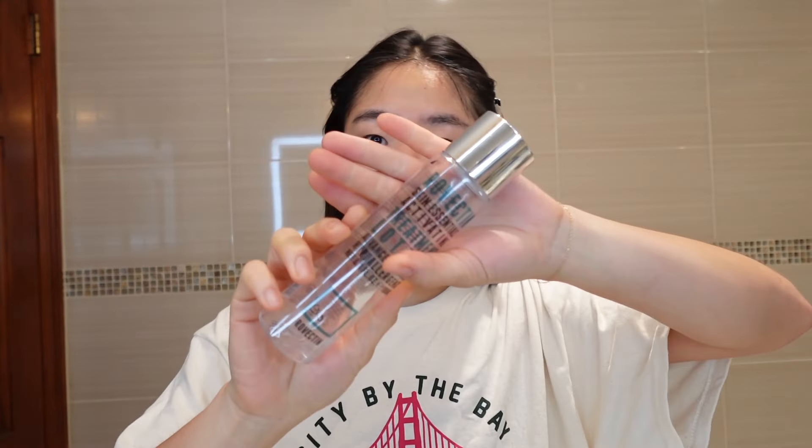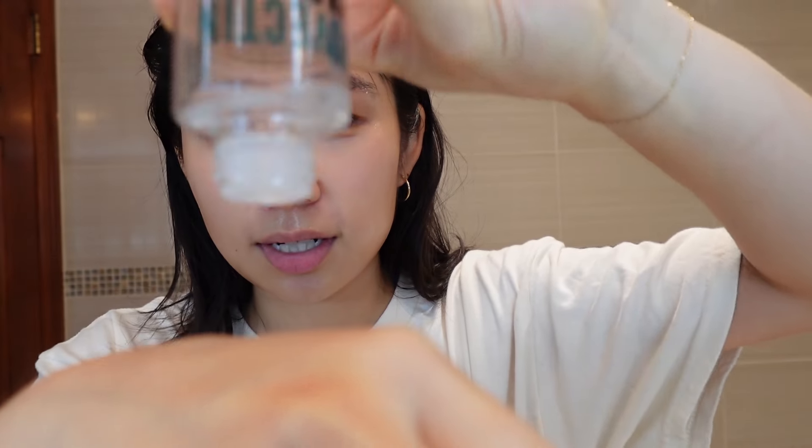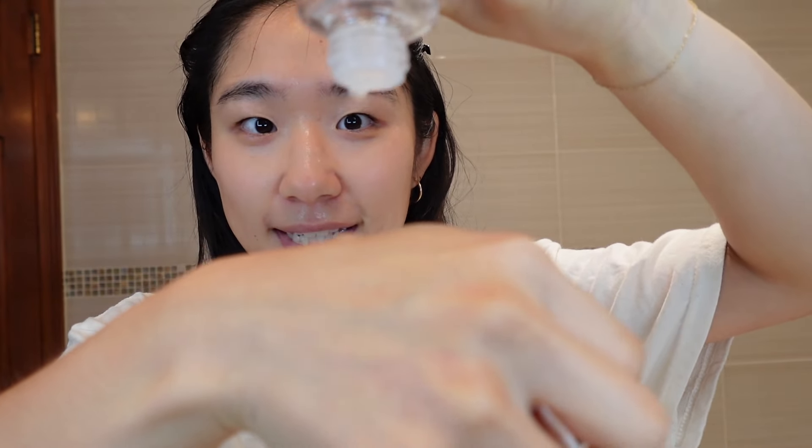After washing my face I try not to pat too hard because I don't want to be too abrasive on my skin, and I immediately go in with a toner just to prep my face and put in some initial hydration. This is my favorite toner — the most moisturizing toner ever. I've gone through maybe two of these and I love it so much I have an extra one. It's the Rovectin Skin Essentials Activating Treatment Lotion — a super thick toner.